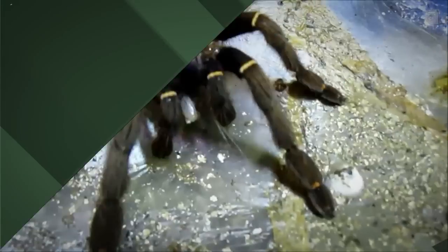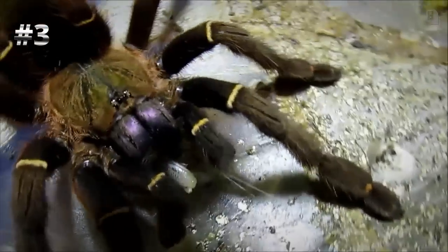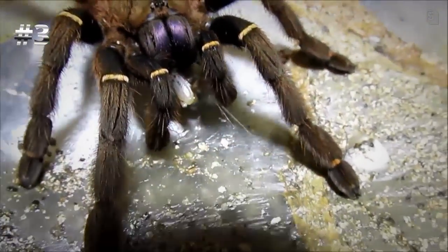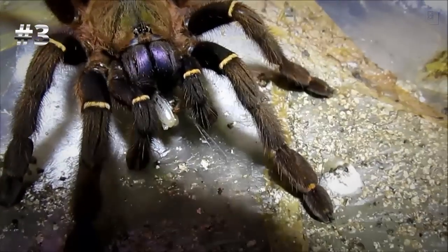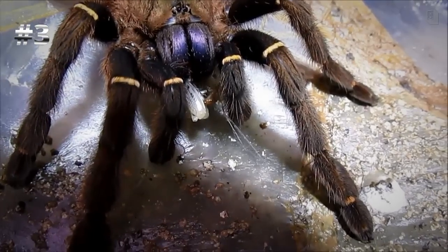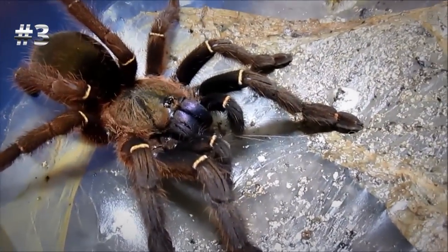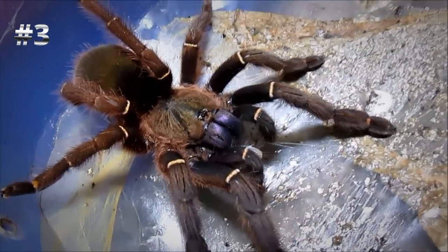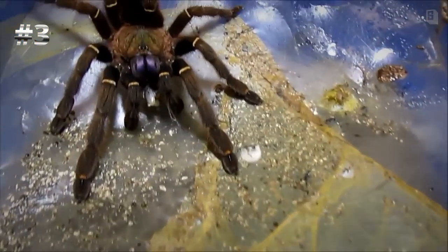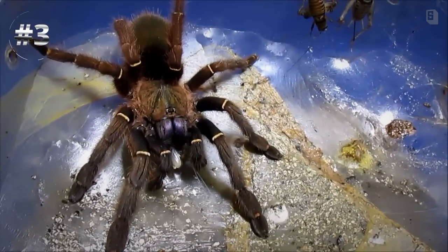Number three is an animal that took me forever to acquire and one that I have really enjoyed growing up. That is Ephebopus cyanognathus, also known as the Blue Fang. When they are little, they are green with electric blue fangs, and as they grow up they become this beautiful earthy brown with gold banding on the patella and a royal purple fang. They also make super neat tunnels, which I just think is awesome. I know this habitat looks a little creeped out right now, but that's how she likes it, so who am I to judge?